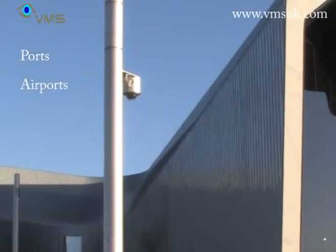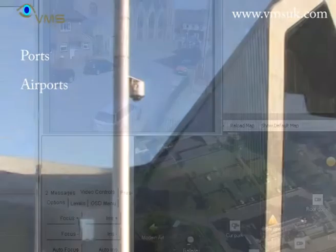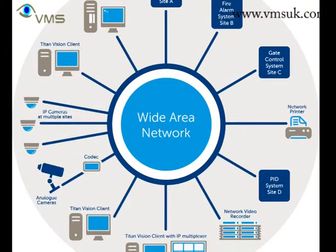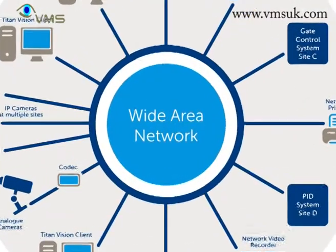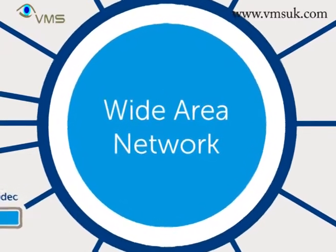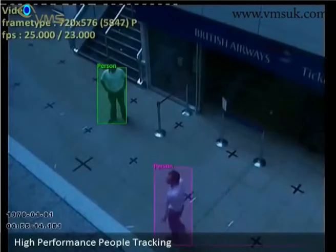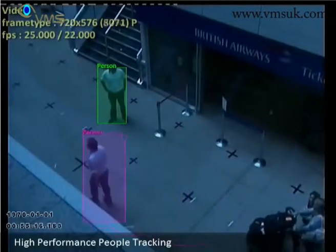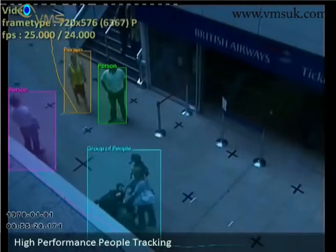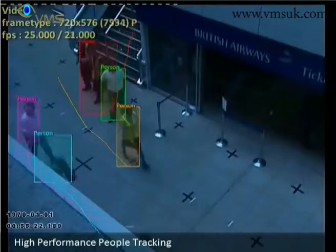Our video management system, Titan Vision, integrates data from across the security network. Designed for large IP CCTV installations, Titan is a security management platform providing visibility and control over a variety of asset security systems including perimeter intrusion detection, fire alarm, HVAC, access control and of course IP and analog CCTV.